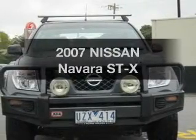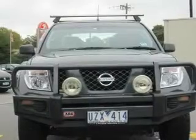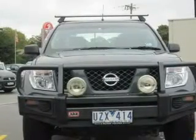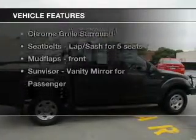Take a look at this 2007 Nissan Navara. Experience the comfort of driving this well-presented vehicle with a reliable engine, plus enjoy these notable features that are included in this ride.